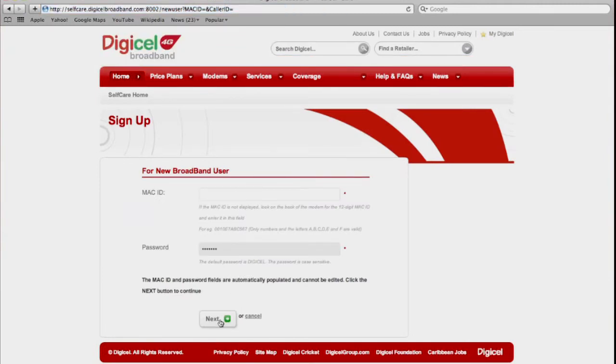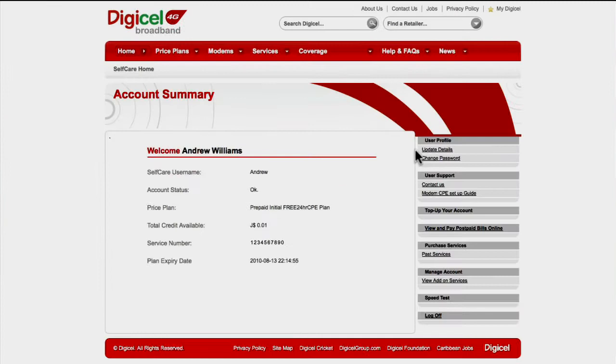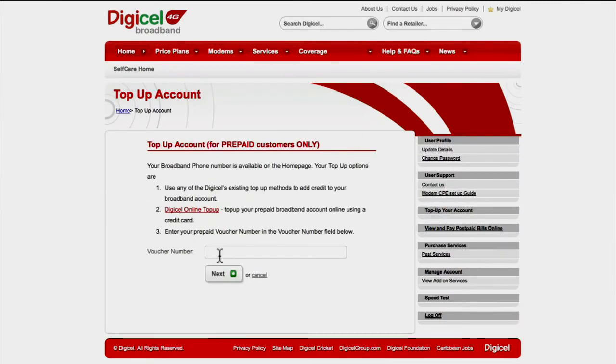Step 5: Click on new users and follow the registration steps. Step 6 for postpaid customers: choose your username and password, then connect instantly. Step 6 for prepaid customers: after registering, add credit, choose a prepaid price plan, then connect instantly.